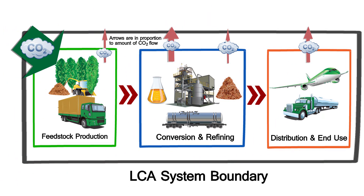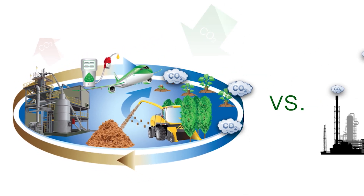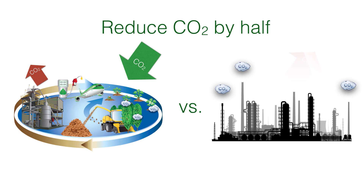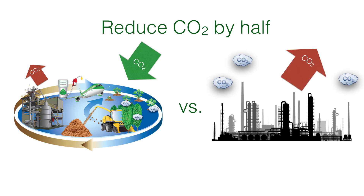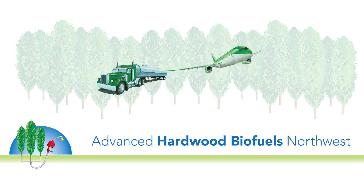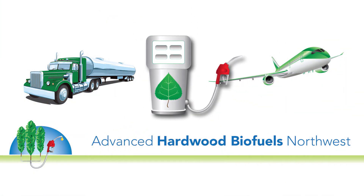Results from this LCA model show that the production and use of poplar jet fuel could reduce carbon dioxide emissions by half compared to current fossil jet fuel, and conversion technology improvements can lead to further reduction. These results show great promise for reducing greenhouse gas emissions and building a sustainable biofuels industry throughout the Pacific Northwest.